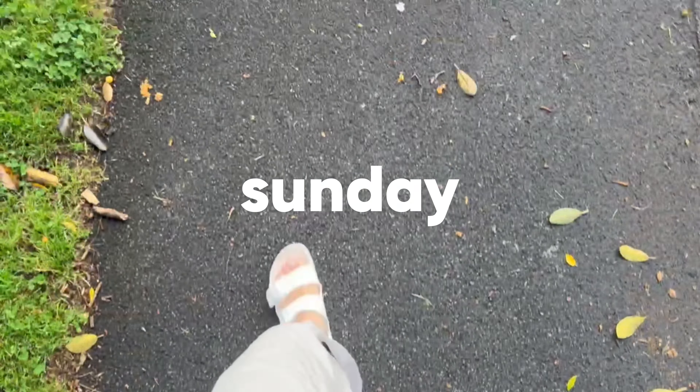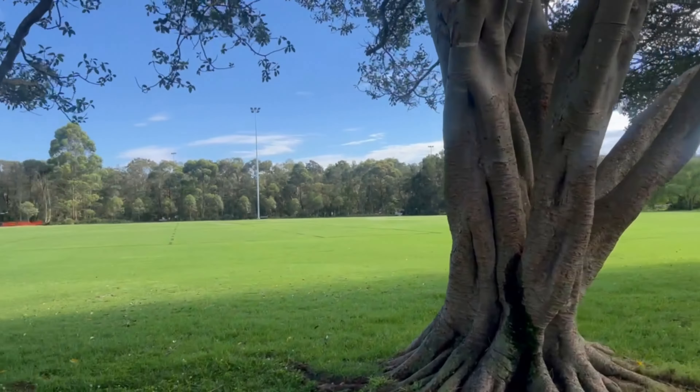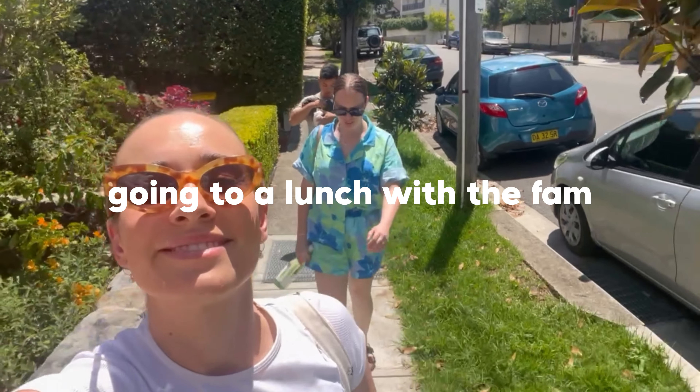Sunday ended up being my off day. I didn't really do anything other than go and have lunch with my family, and it was just such a nice way to relax.